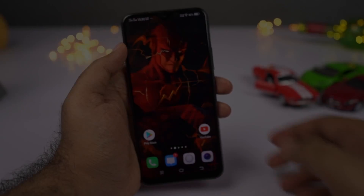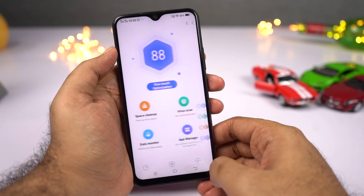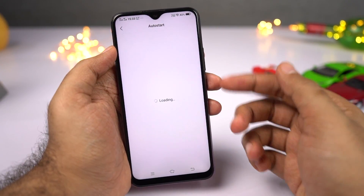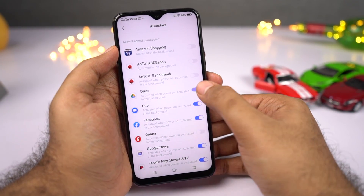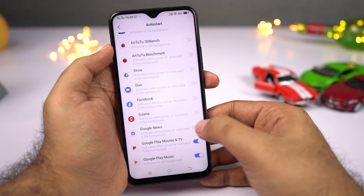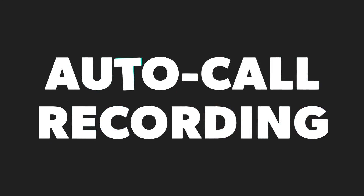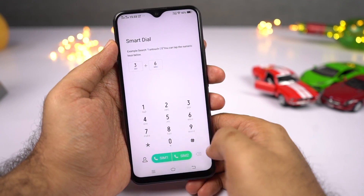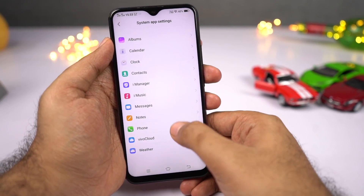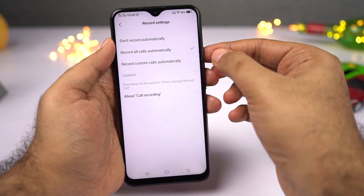Next, we have auto start management. When you kill applications from the recent apps page, some restart automatically and run in the background. Apps like Facebook and WhatsApp might be important, but apps like Amazon, Flipkart, or UC Browser don't need to run in the background — so from this page, you can block such applications from restarting and thereby improve battery life. Finally, we have auto call recording: just go to the phone dialer settings and you'll find the option to automatically record all calls.